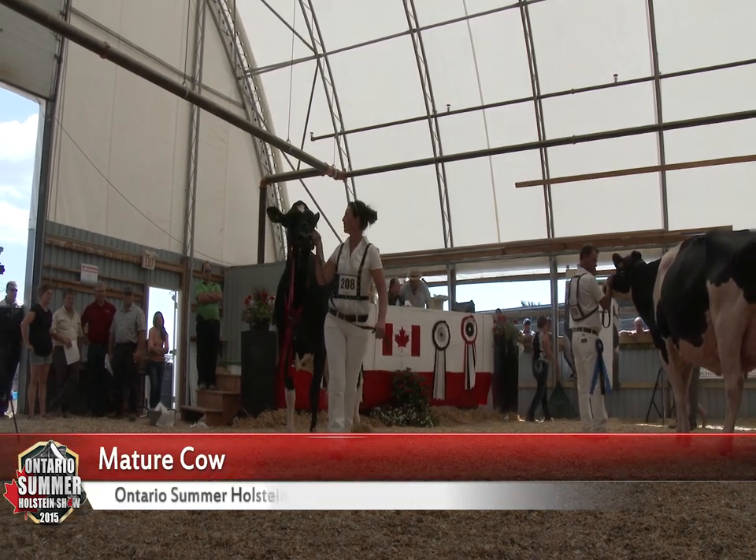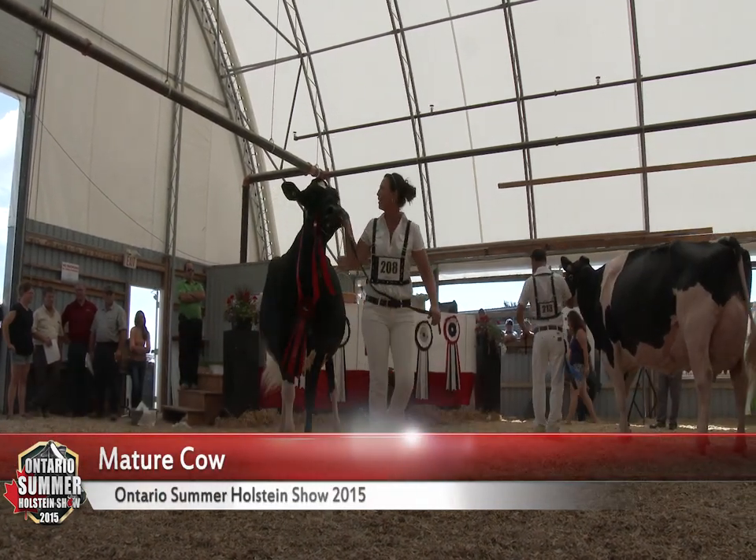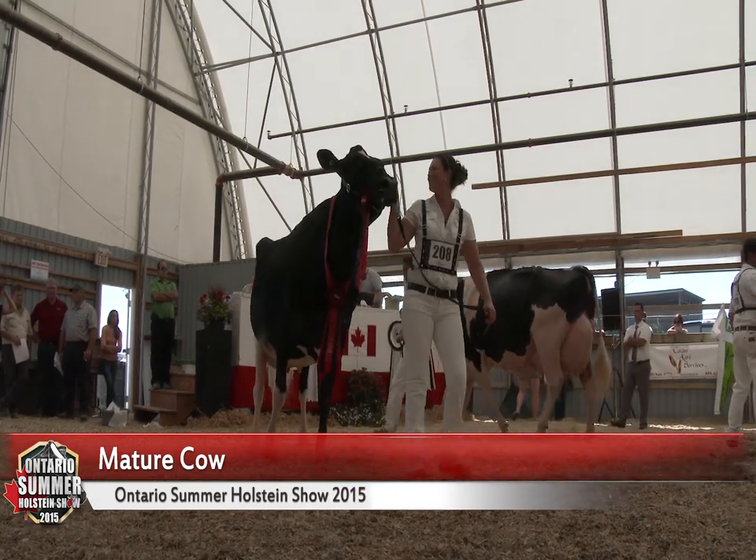Well, what a beautiful class of aged cows, just all the way down the line here. You look down, it just makes you really want to smile.